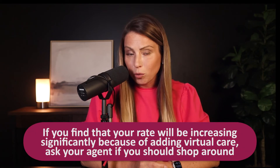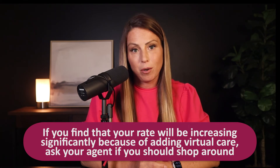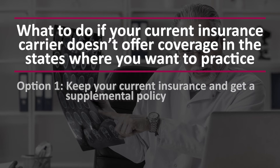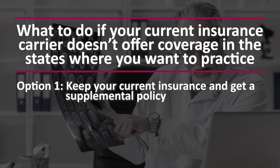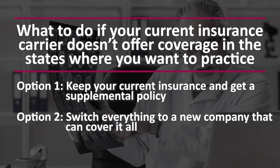Some carriers may be more competitive in one state than another. If you find that your rate will be increasing significantly because of these state changes, ask your agent if you should shop around to compare other coverage options with different carriers. During these conversations with your agent, you may find that your current insurance carrier doesn't offer coverage in the states where you want to work. If that's the case, you have two options: option one, you can keep your current insurance and just get a supplemental policy to cover the virtual care work you do outside the state; or option two, you can switch everything to a new company that can cover it all.